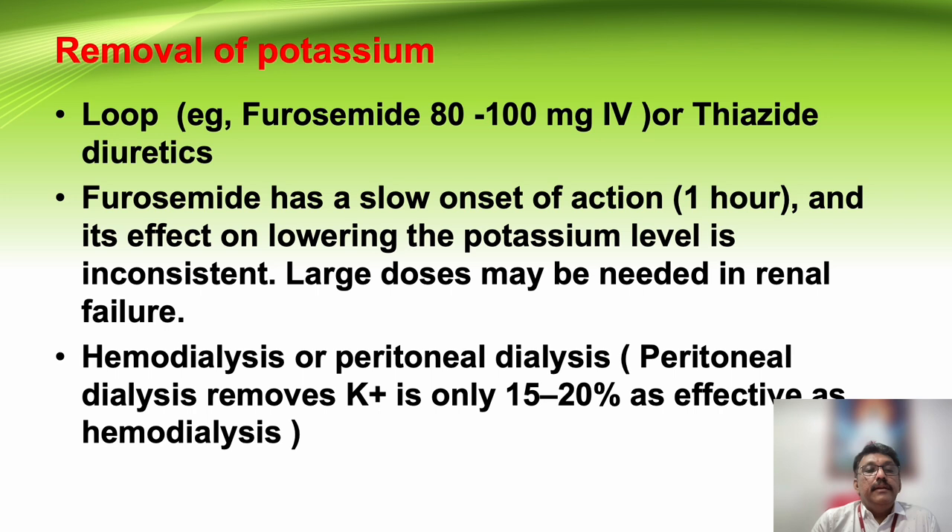Once emergency treatment is given, furosemide (Lasix) 80 to 100 mg IV can be given to remove potassium through the kidneys. However, if the patient already has renal failure or complete renal shutdown, Lasix will not work. If there is good urine output, Lasix may work; if there is no urine output and no improvement after traditional treatment, the patient should be taken for dialysis.